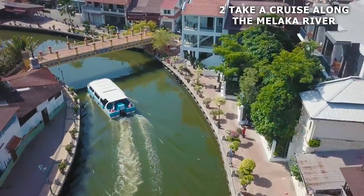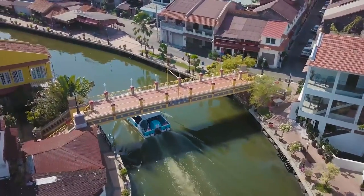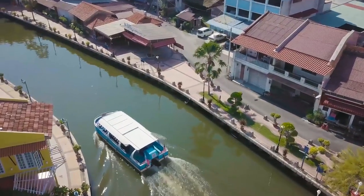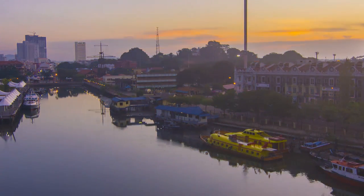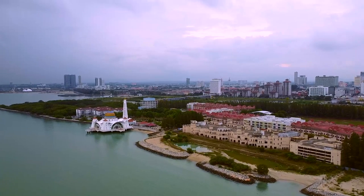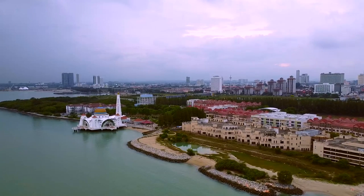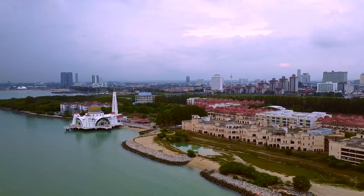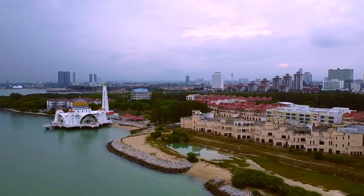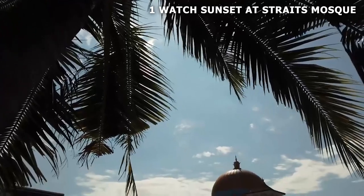Number 2: take a cruise along the Malacca River. Cruising down the Malacca River is a unique and enjoyable way to experience the historic city. The river runs through the heart of the city and played a significant role in its development over the centuries. As you cruise down, you can see significant landmarks including the Dutch Square, the Portuguese Settlement, and the Sultanate Palace. Enjoy stunning views of the city's skyline and learn about the city's history and culture from the tour guide on board. The 45-minute boat ride costs 30 Malaysian ringgit for adults and 25 ringgit for kids, and is available every day from 9 AM to 11:30 PM.